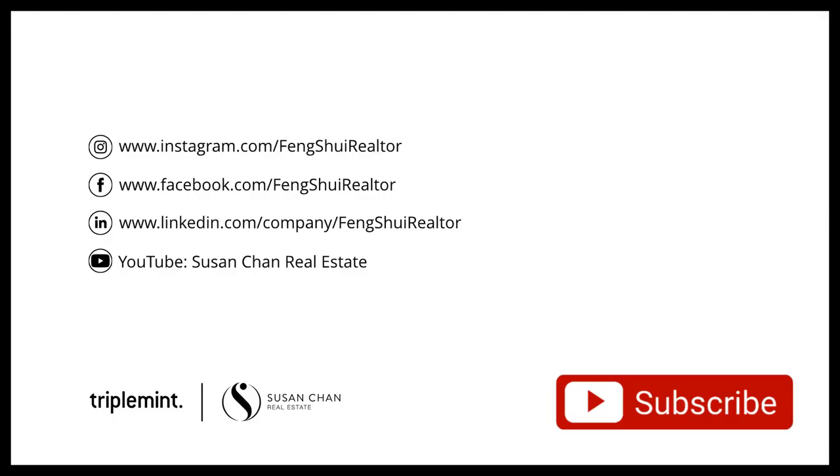Tune in next week for more feng shui real estate tips, and remember: feng shui is not a luxury but a necessity. Did you like this video? Please subscribe or leave a comment or question, and see you next week. Thank you so much for watching.